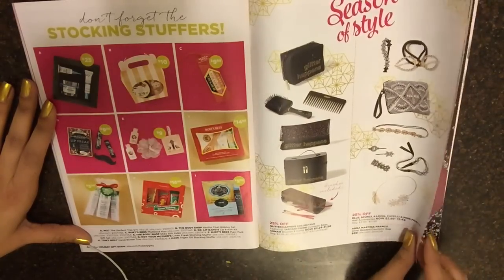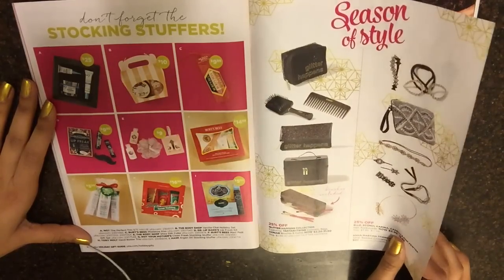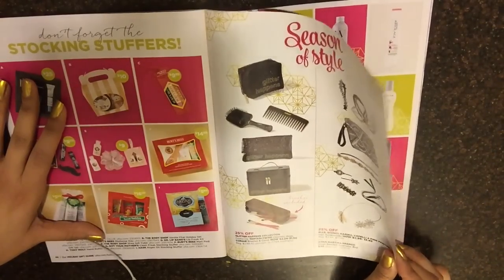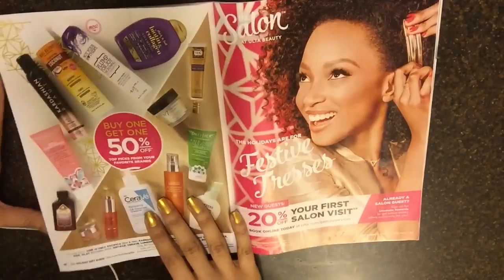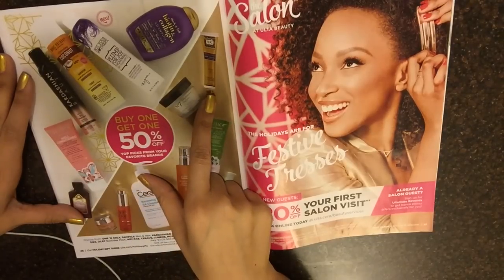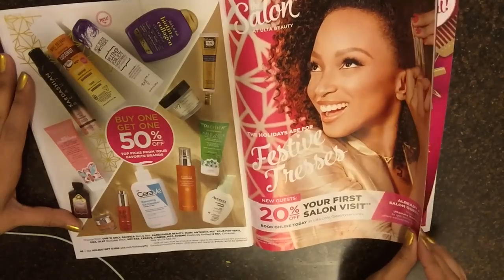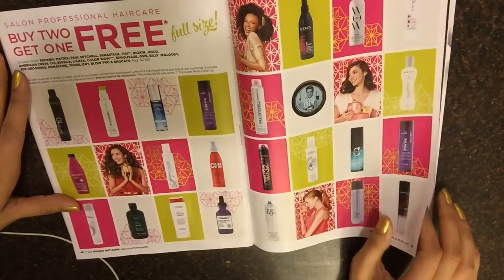Stocking stuffers — Argan Oil, Burt's Bees Season of Style. These are like for your hair, it's pretty cute. Glitter Happens Collection with hair brushes and combs. And right here we have some more skincare items — Lorac, Pacifica, Aveeno, NipFab, Olay, and much more.